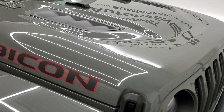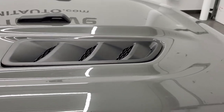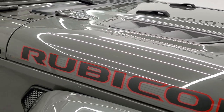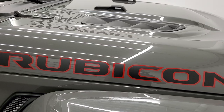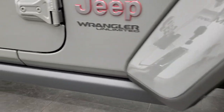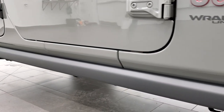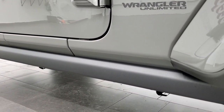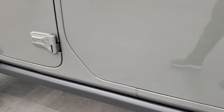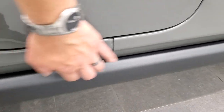You get the air extractors, which pull the heat out of the engine bay. You get the Rubicon lettering on the hood. You also get the rock rails on here, which help keep your body on your Wrangler looking good. If you go over any rocks that might damage it, it's going to damage the rail and not your actual body of the vehicle.